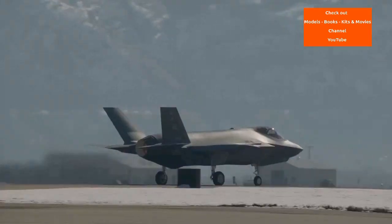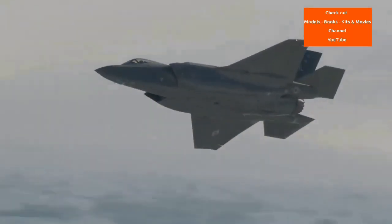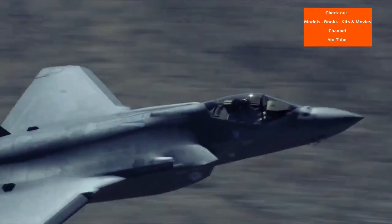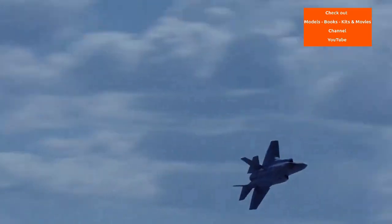single seat, single engine, all weather, stealth, multi-role combat aircraft that is intended to perform both air superiority and strike missions. It is also able to provide electronic warfare and intelligence, surveillance and reconnaissance capabilities.